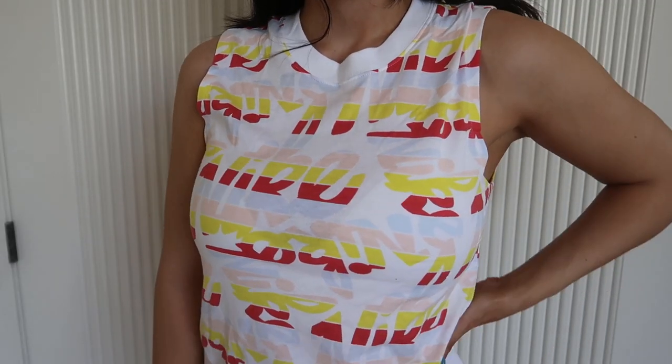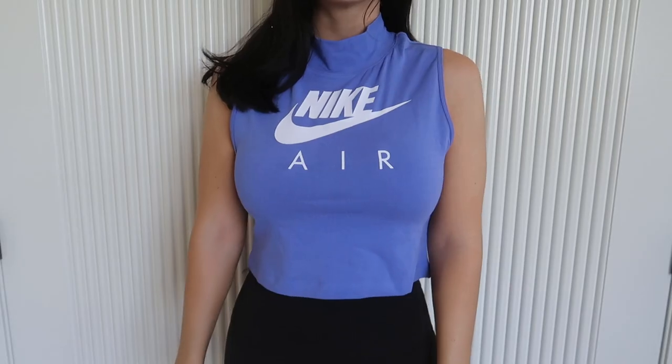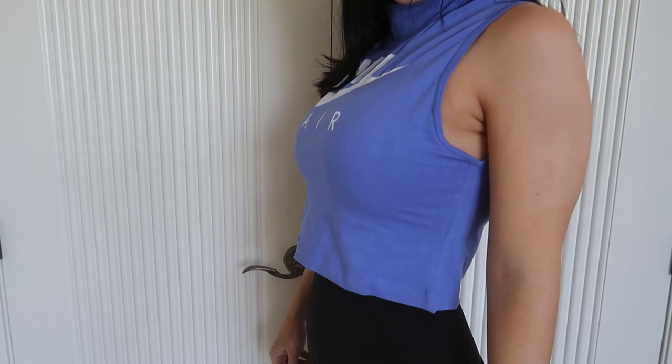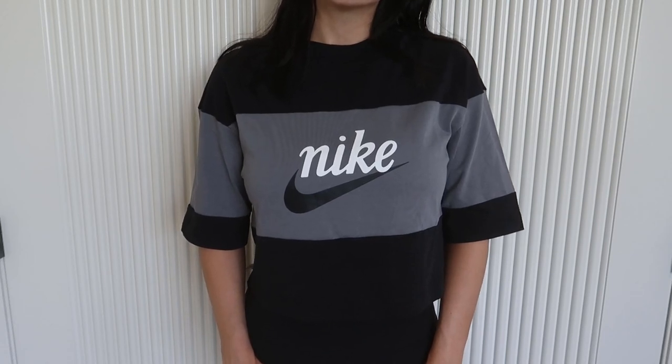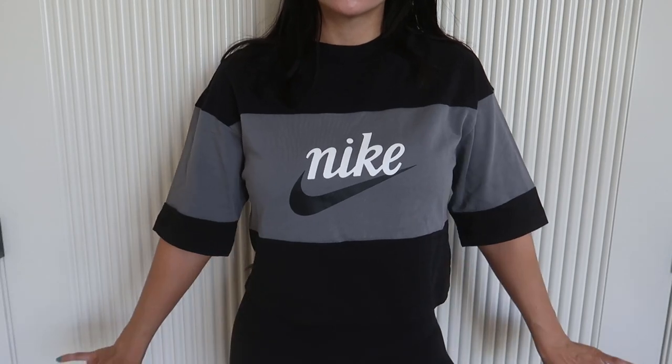Last but not least, Nike. I got a few things and they're all casual wear — I'm not the biggest fan of their athletic wear, I like their casual stuff and shoes. The first top is a tank that says Nike in different pastel colors, really cute. Next is a cropped purple tank that says Nike Air with a high neck, which is different and I like it. One of my favorites is this cropped shirt in black and gray — it was also available in pink and white but those were sold out.